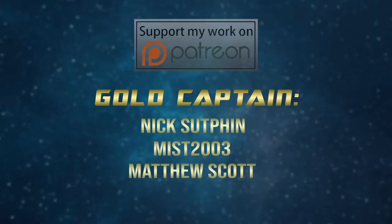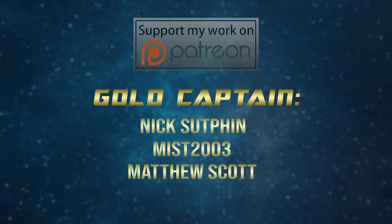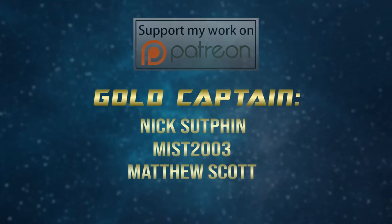Curious to know more about great Star Wars topics just like this one? Be sure to check out my other videos, hit those like and subscribe buttons, and the bell to be notified every time I publish a new video. Be sure to chat with me in the comments too, because I really like talking to you. Super special shout out to my Gold Captain Level Patreon supporters: Nick Sutphin, Miss2003, and Matthew Scott. Your support is incredibly appreciated and you keep the show running. Thank you very, very much. You can also follow the show on social media for more news and channel updates. Thank you very much for watching, and I'll see you in the next episode.